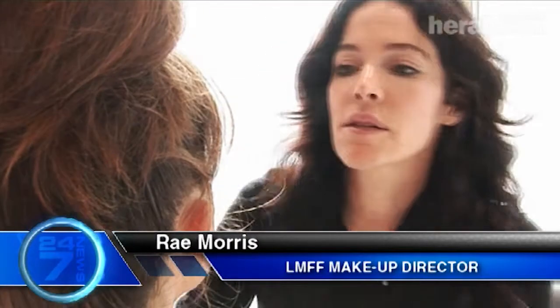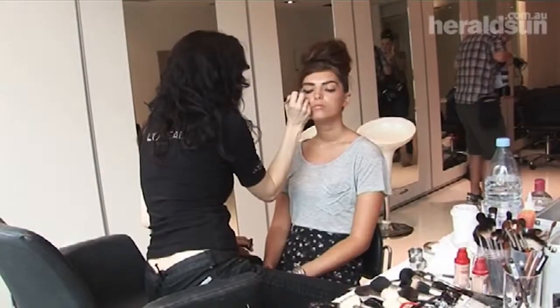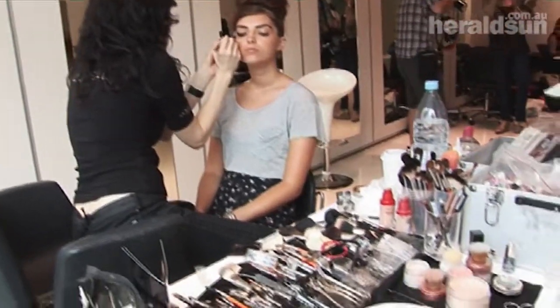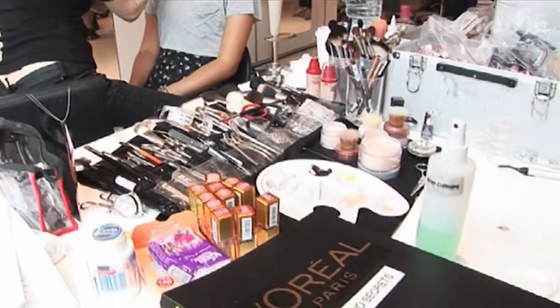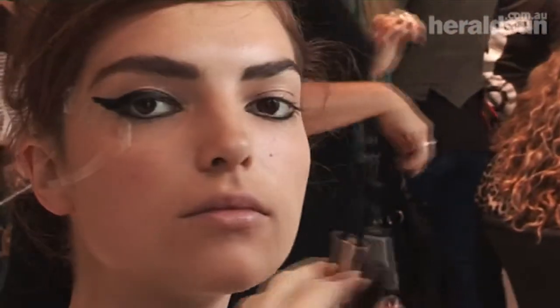We're doing makeup tests, working with the magazines. At the moment I'm doing a test for the Vogue show. The trends for this season are like L'Oreal Paris — silver, bronze, gold — metallics are huge, and lots of bold blacks. So you're going to see a lot of metallics, a lot of silver and gold especially on the runway, which is great.